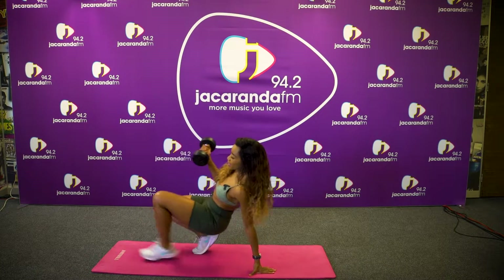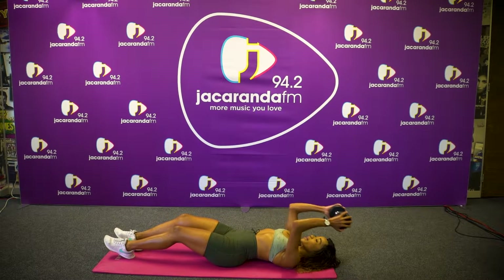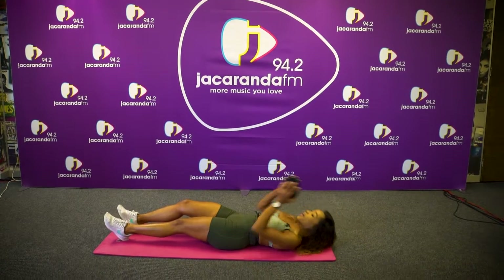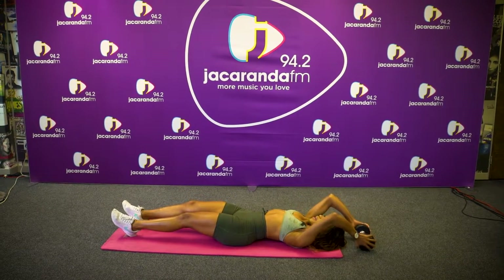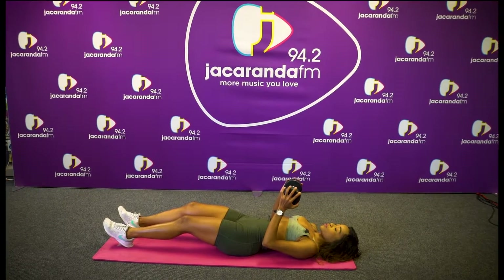Okay, our first workout is a single leg V-up. So you're lying back in this position, one leg down and one leg up. We'll be doing 15 of those.